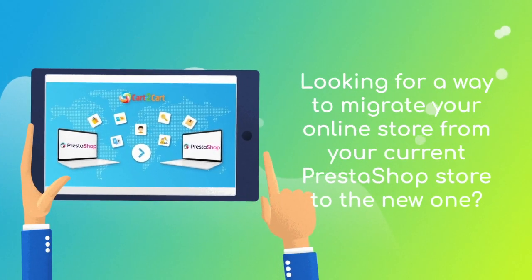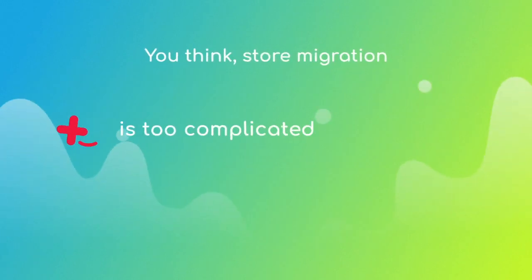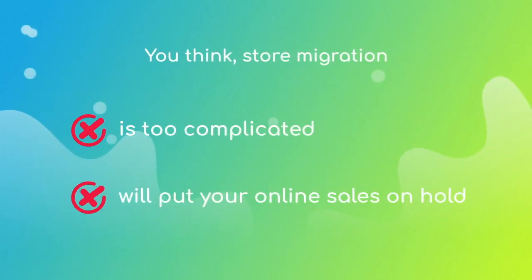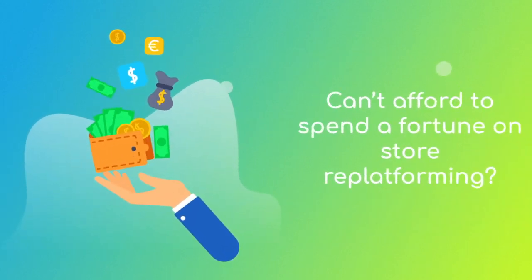Want to move the e-commerce data from your current PrestaShop store to the new one? But hesitate because you think it's too complicated, don't want to put your online selling on hold, or can't afford to spend a fortune on replatforming?